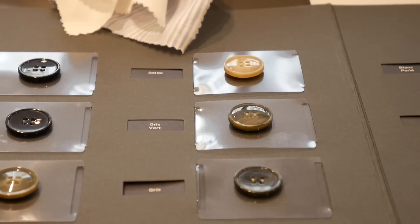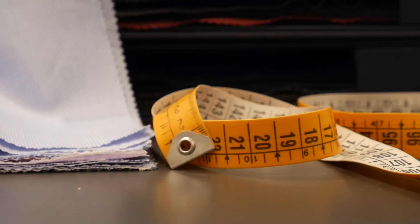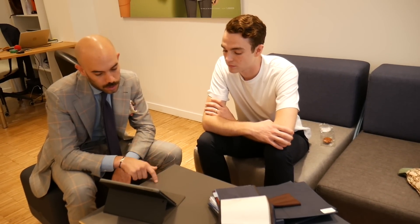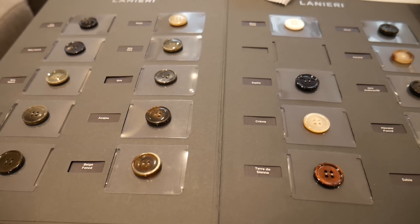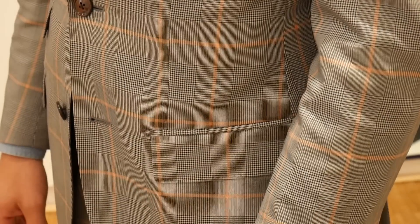It seems like a lot of curation goes into what they offer - you can't really pick wrong from their selection. They do extensive research before adding anything. That's what differentiates them from a traditional tailor, who offers everything without a pre-selection. Every six months they have a new collection based on research into what will be trending in coming years - much like what they observe at Pitti Uomo. Wider lapels are coming back, for example, and they try to narrow the selection to make it easy for customers to choose.